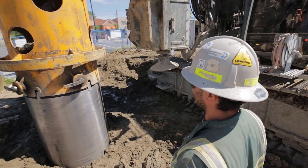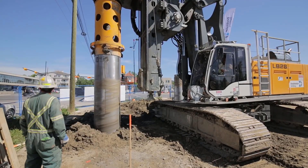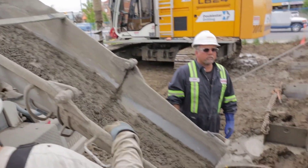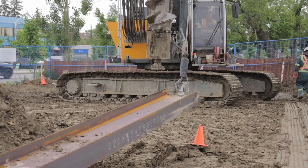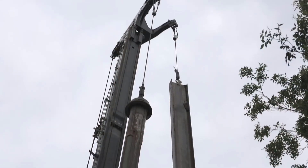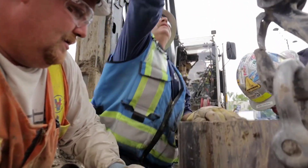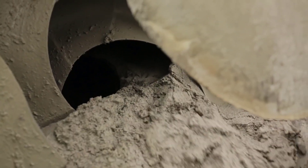What sets them apart is their exceptional stability on rough terrains, ensuring steady operation even in challenging environments. The operator cabins are equipped with state-of-the-art control systems, offering precise maneuverability and real-time monitoring of drilling parameters. Safety features are integrated seamlessly, guaranteeing a secure working environment. The Liebherr LB24 and LB28 are symbols of reliability and innovation, trusted by construction and mining professionals worldwide to complete projects that demand the highest standards of performance and durability.